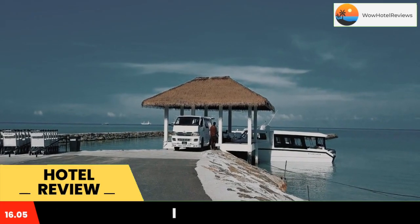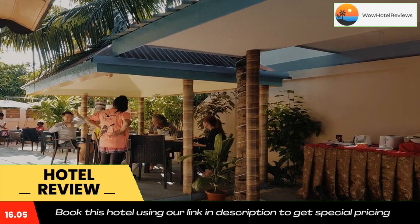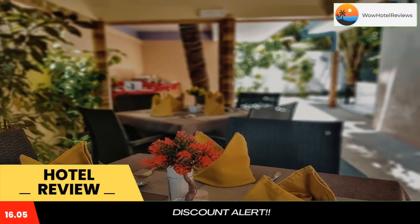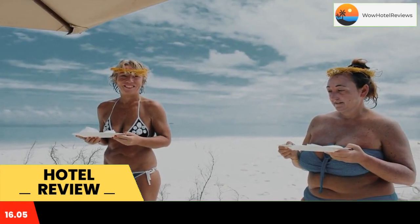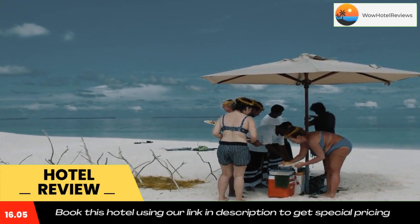The property has a 24-hour front desk, airport transportation, a shared kitchen, and free Wi-Fi. The hotel will provide guests with air-conditioned rooms with a closet, a coffee machine, a fridge, a dishwasher, a safety deposit box, a flat-screen TV, and a private bathroom with a shower. All rooms come with an electric teapot, while some rooms also feature a kitchen with a minibar and a toaster.